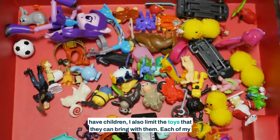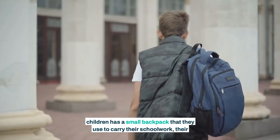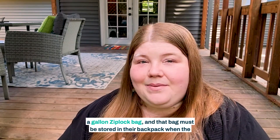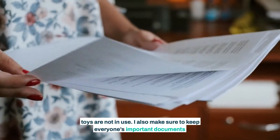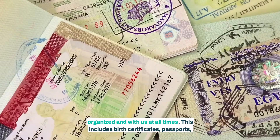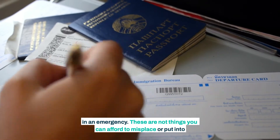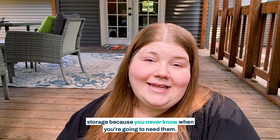Because I have children, I also limit the toys that they can bring with them. Each of my children has a small backpack that they use to carry their schoolwork, their toys, and their other belongings. I usually limit the toys to no larger than a gallon Ziploc bag, and that bag must be stored in their backpack when the toys are not in use. I also make sure to keep everyone's important documents organized and with us at all times. This includes birth certificates, passports, social security cards, and other essential documents that may be needed in an emergency. These are not things you can afford to misplace or put into storage because you never know when you're going to need them.